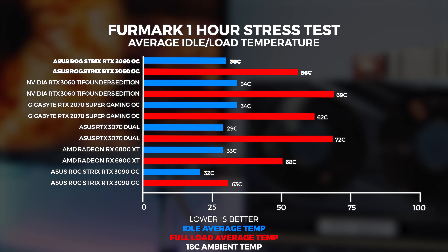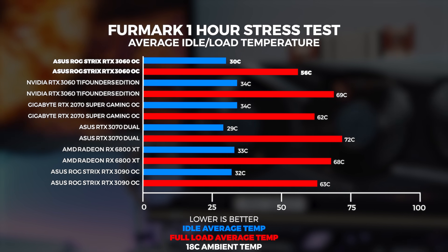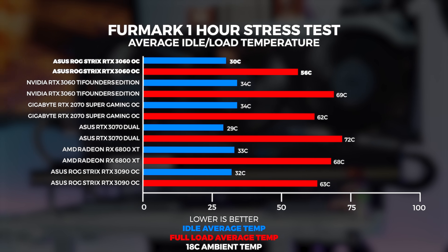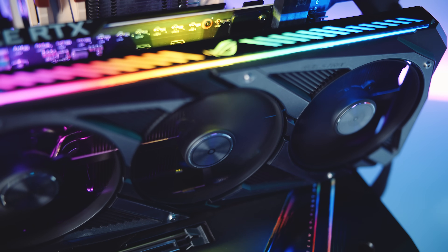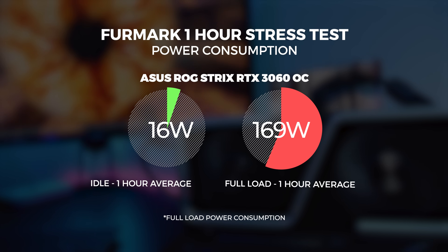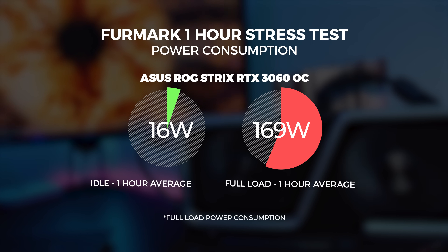We ran our one-hour stress test in Furmark and couldn't get the Asus ROG Strix RTX 3060 OC above 56 degrees in our 18-degree climate-controlled office. This result is expected given that the cooler is so much bigger than it has any business being. We also do this on an open-air test bench, so results in a closed system will differ, but probably not by much. As far as power consumption, we observed board power maxing out at 169 watts at full load over one hour — a single watt less than the 170-watt reference spec, just like the Gigabyte card.